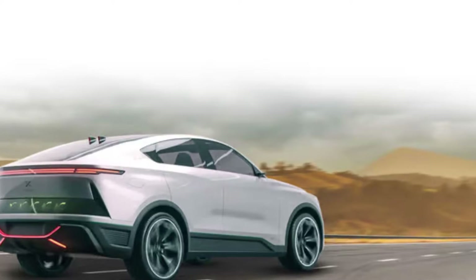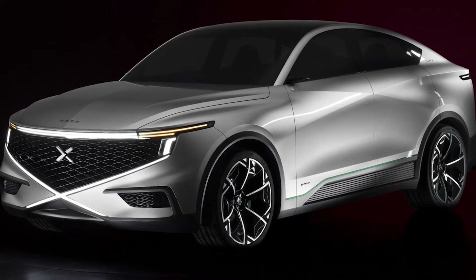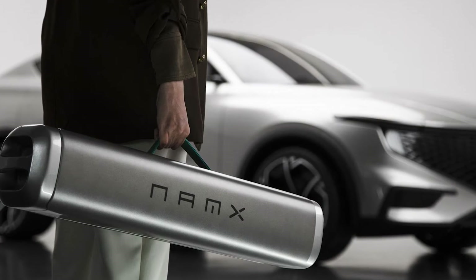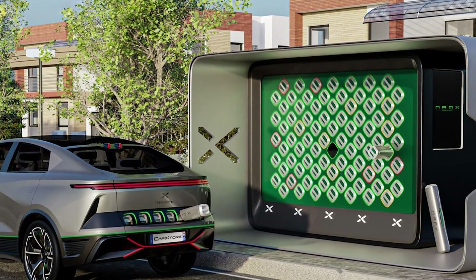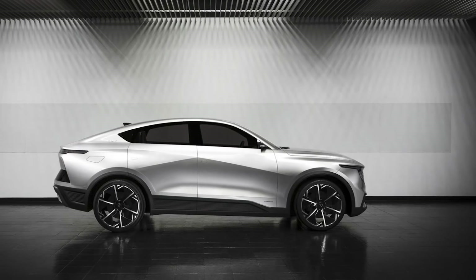Pininfarina, the design maestros behind some of the sexiest cars you've ever seen, teamed up with Nanks, the hydrogen wizards, to create a hydrogen-powered hypercar — the Nanks Hub. Now, I know what you're thinking: hydrogen. Isn't that what I put in balloons at birthday parties? Well, buckle up, because we're taking it to a whole new level.